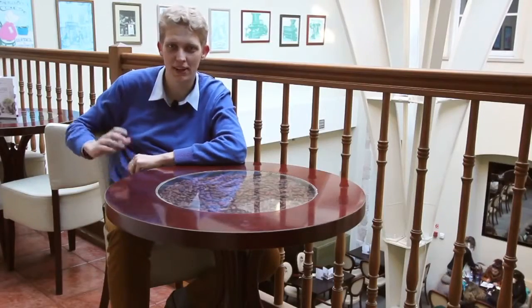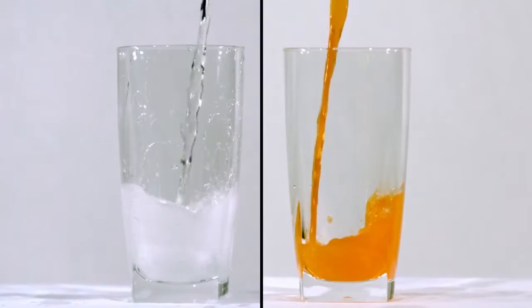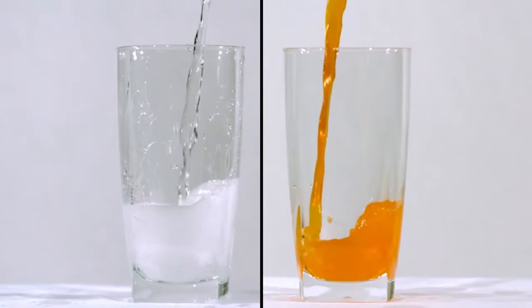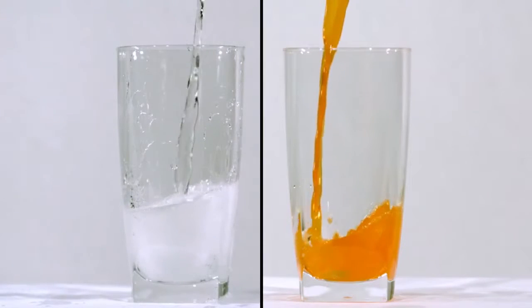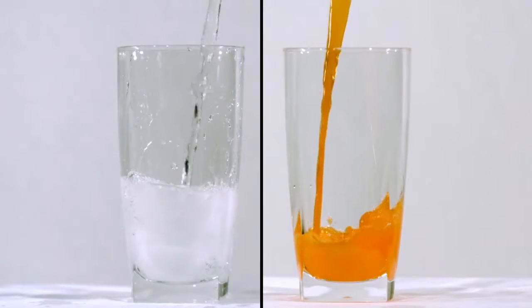Today I would like to talk about an example of real science happening in your mouth. Did you ever wonder how you can distinguish orange juice from water? Of course, you can look at the color. But can you also distinguish orange juice from water with your eyes closed? Drinks also have different tastes.